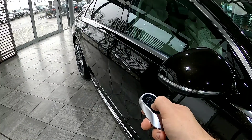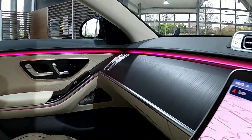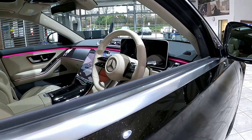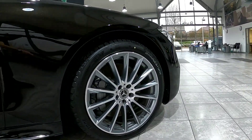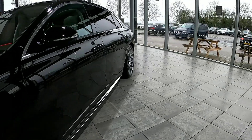So once you've collected the key to your new Mercedes-Benz, give it the love it deserves but without the need to regularly clean and polish. Be sure to speak to one of the team here at Mercedes-Benz Bath and keep your Mercedes-Benz looking as good as the day you bought it. Thank you for watching and we'll see you at the dealership soon.